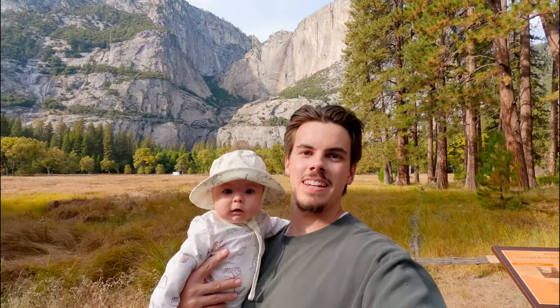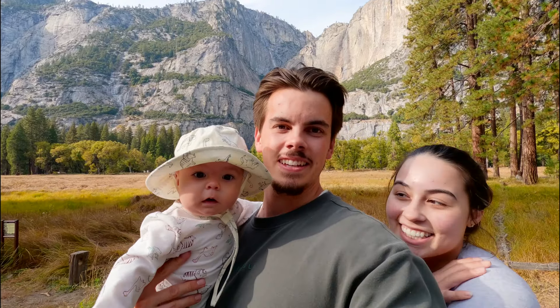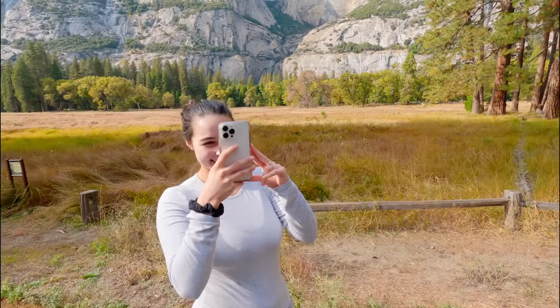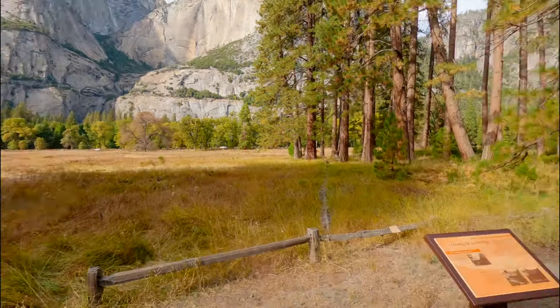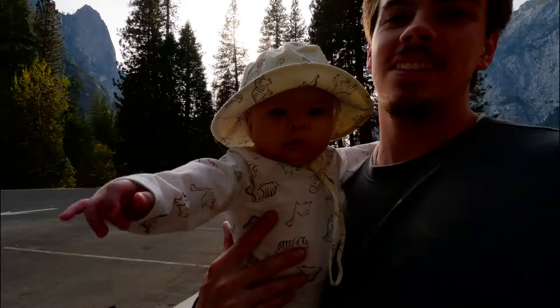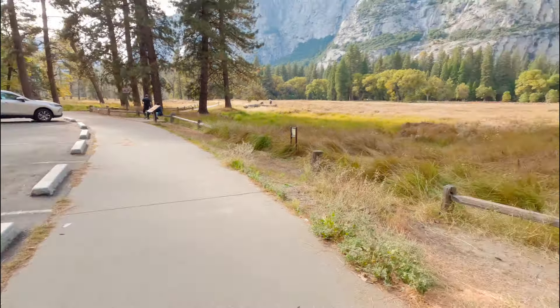We made it to Yosemite Valley. Levi's bottle is getting prepped right now and we're gonna figure out what to do with the rest of our day. It's Levi's first time here and it's Alexis's first time too. What do you think? Beautiful, huh? He has no words — it's that good. We're gonna make ourselves some lunch; I'll feed him right here with the view.